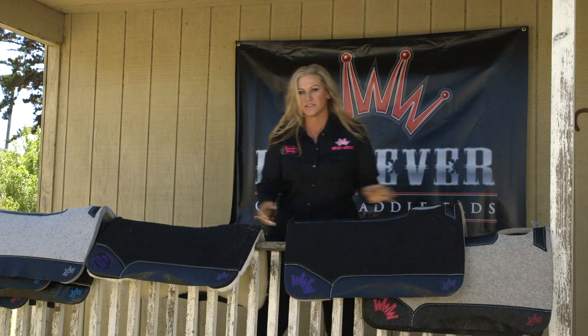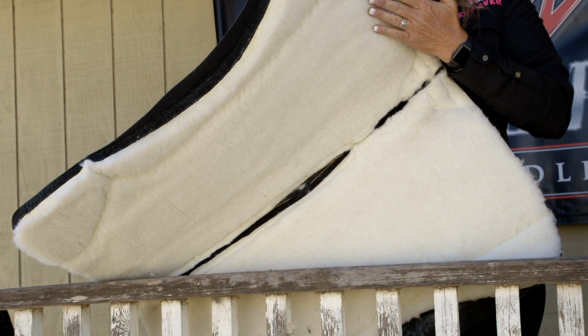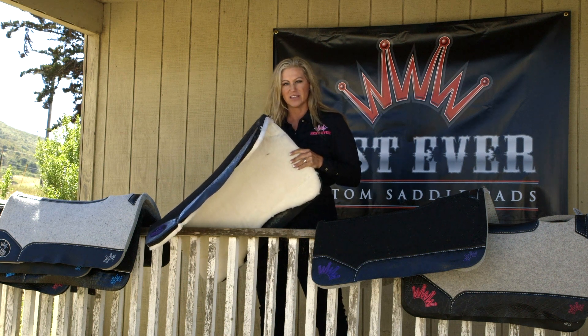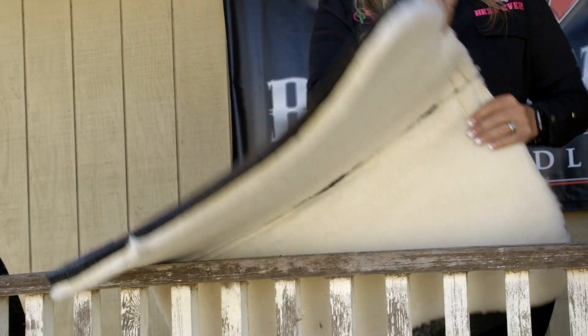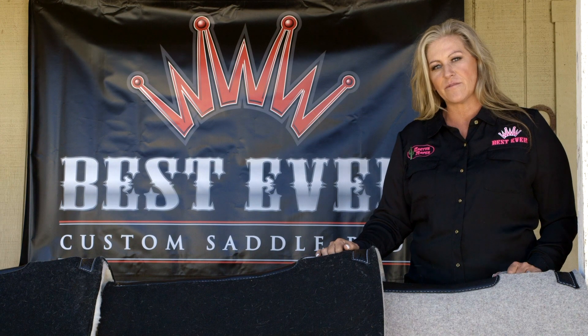And then we have this pad. This is a very popular pad — it has a fleece lining. For a horse that has a sensitive back, I really like this pad on him. We've had really good luck. It really wicks the sweat away from the horse and lets it breathe, and it really is a soft material. This is Tammy West-White with Best Ever Pads.